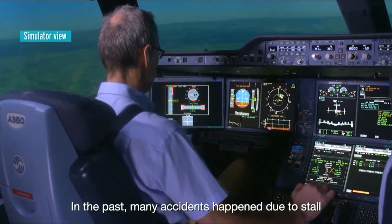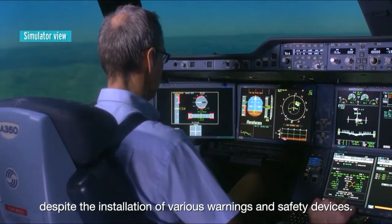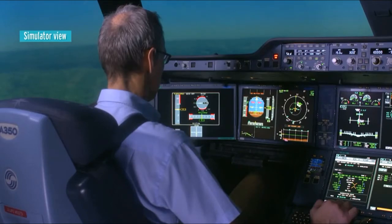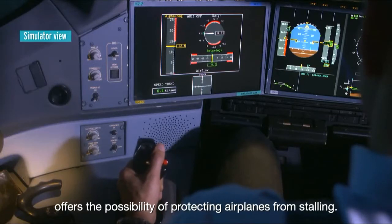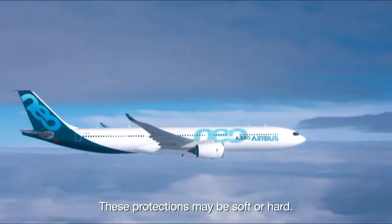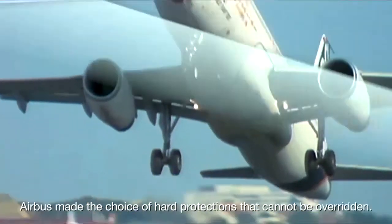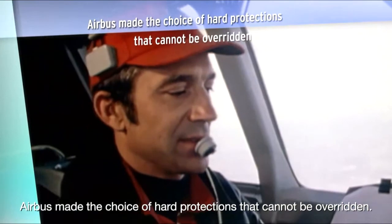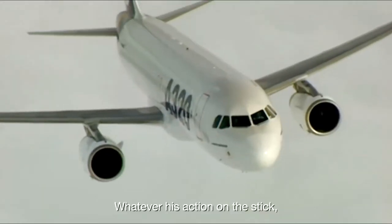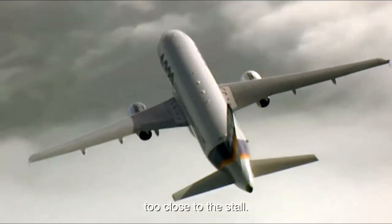In the past, many accidents happened due to stall, despite the installation of various warnings and safety devices. Fly-by-wire technology offers the possibility of protecting airplanes from stalling. These protections may be soft or hard. At the beginning of the development of the A320, Airbus made the choice of hard protections that cannot be overridden. Whatever his action on the stick, the pilot is prevented from exceeding an angle of attack too close to the stall.